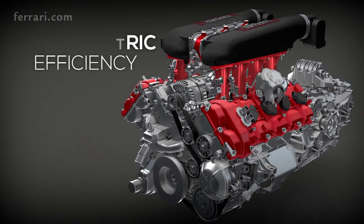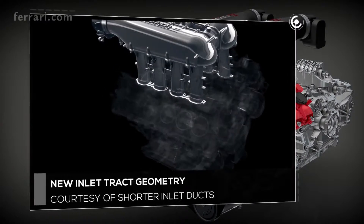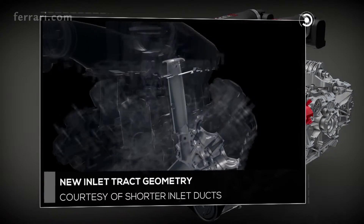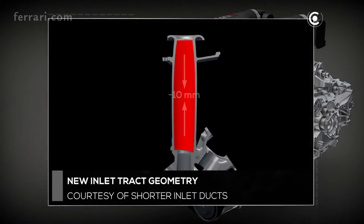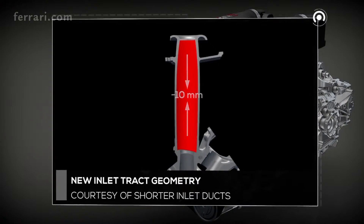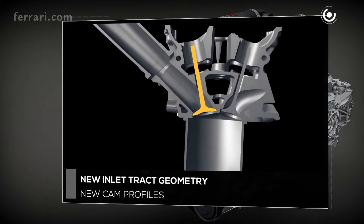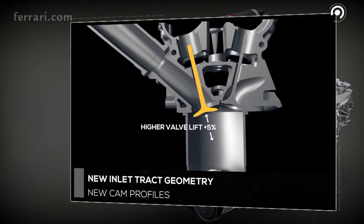The fluid dynamics of the combustion chamber have been revised to optimize the intake and exhaust phases. The intake tracts feature a new geometry, both with regard to the manifolds and the cylinder heads, with shorter inlet ducts — 10 mm less in the former instance — and in the latter, a higher valve lift, plus 5%, thanks to a new cam profile.